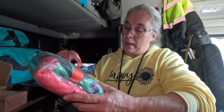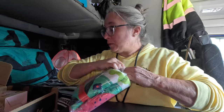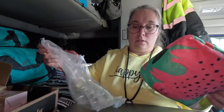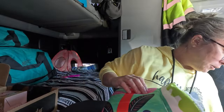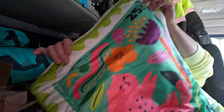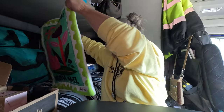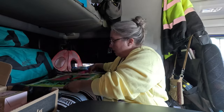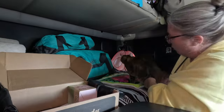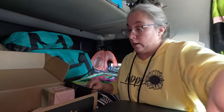Meow Mail Mat — I have no idea, let's open it up and see what it is. This might be for you, Milo, I'm not sure. Oh — it's a mat, it's a bed mat! Oh, that's cute — it looks like a stamp with a kitty on it. Come here Milo, look at here — you can try it out! We're apparently not going to try the mat out right now, but I can guarantee she's going to like that.